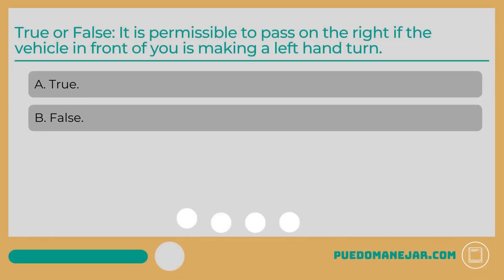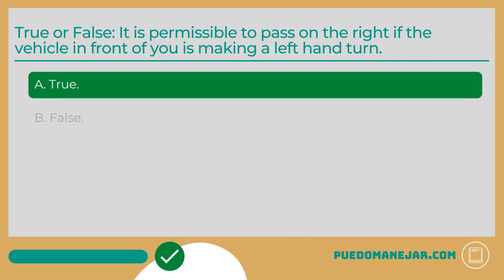True or false: It is permissible to pass on the right if the vehicle in front of you is making a left-hand turn. A. True. B. False. The correct answer is True. It is permissible to pass on the right if the vehicle in front of you is making a left-hand turn. Passing on the right is acceptable in a variety of circumstances, one of the most common ones being if the car you are passing is waiting to turn left.